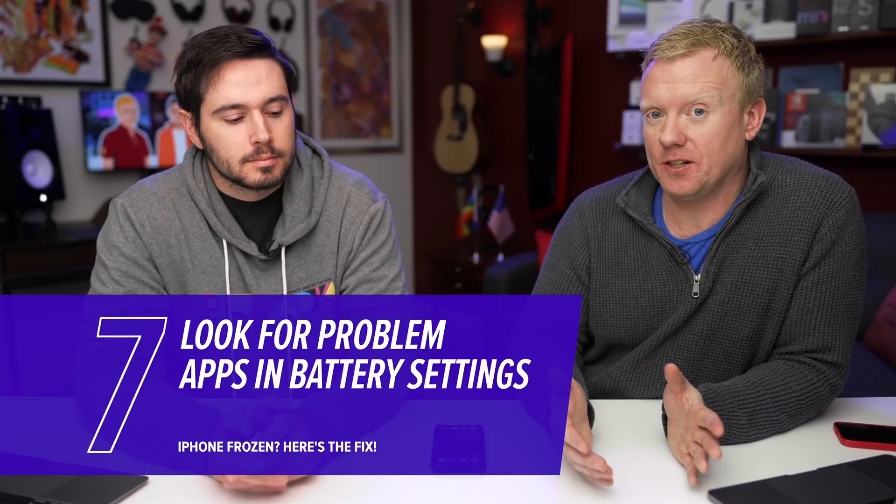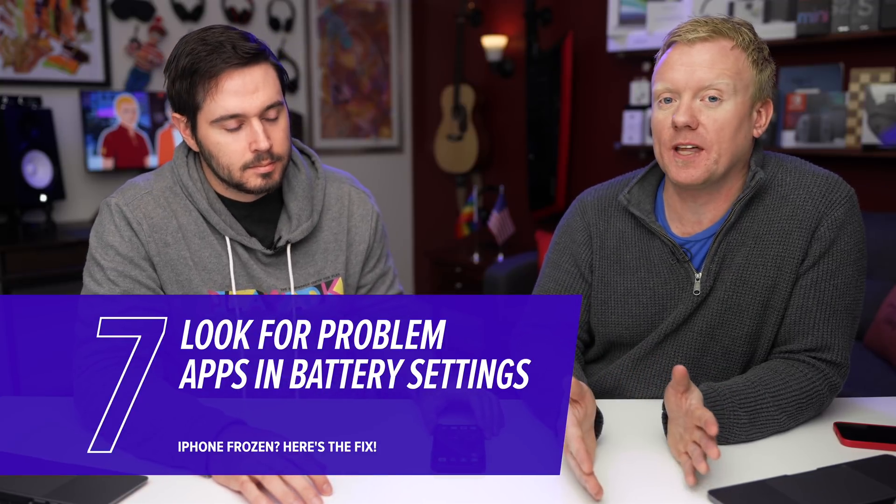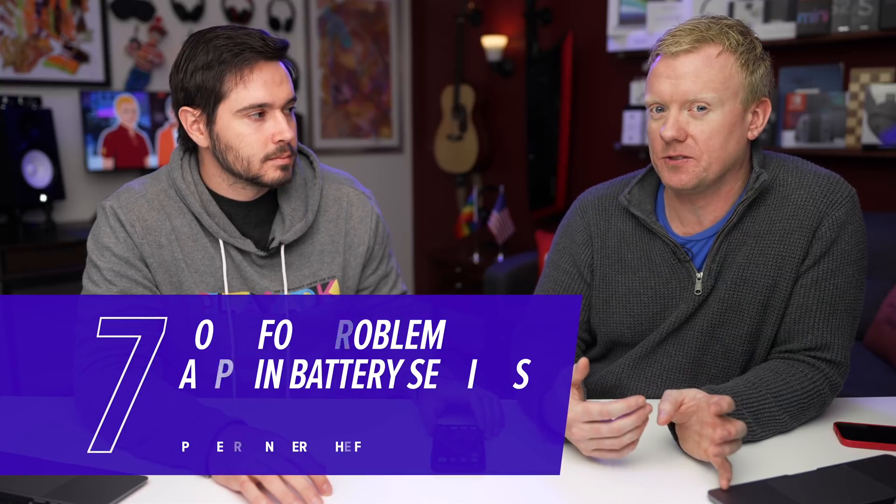Analytics can be difficult to sort through. Another place to look for problem apps is in the Battery section of the Settings app. If a specific app is using a lot of battery, that could indicate there's a software problem with that app, especially if it's using battery when it's not on the screen — maybe it's crashing in the background.